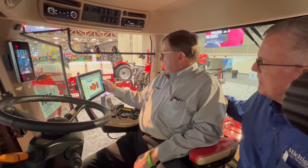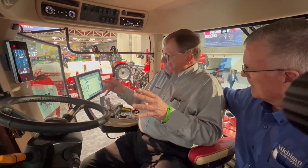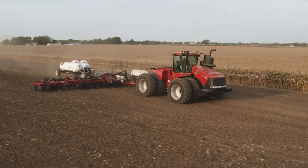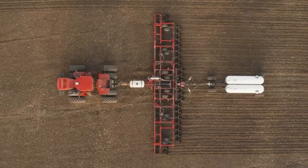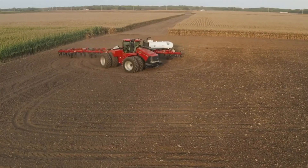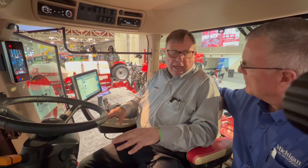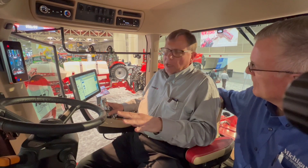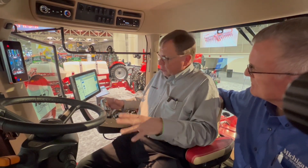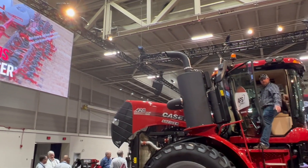Here we have HMC2 — headland management control. When you come up to the end of the field, you can program one button right down here. Say you're planting with one of our 47-row high-speed planters: coming up to the end, it raises the planter, shuts everything off on the headland, makes the turn, drops the planter, engages guidance, and picks up the guidance line with one button push — you don't have to touch the steering wheel. We call it accu-turn, and it puts us one button push away from autonomy. We still require an operator to watch everything for liability reasons.